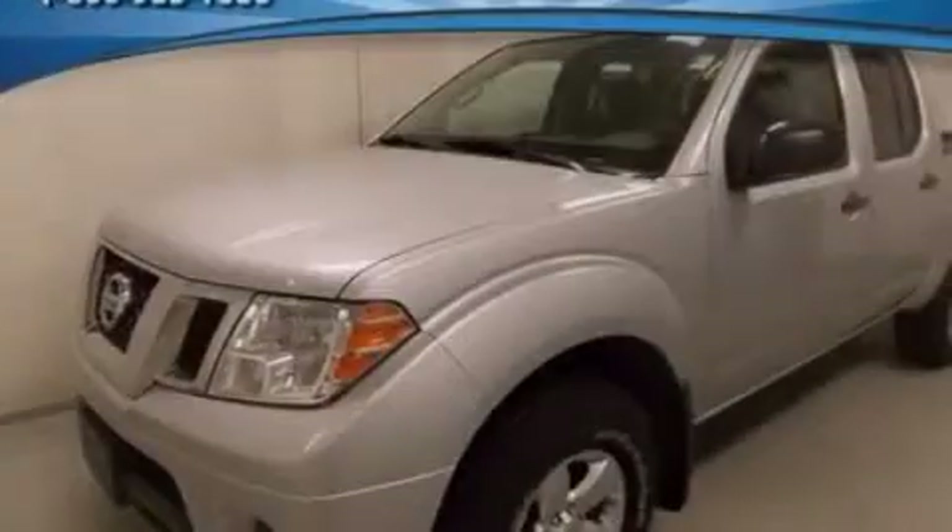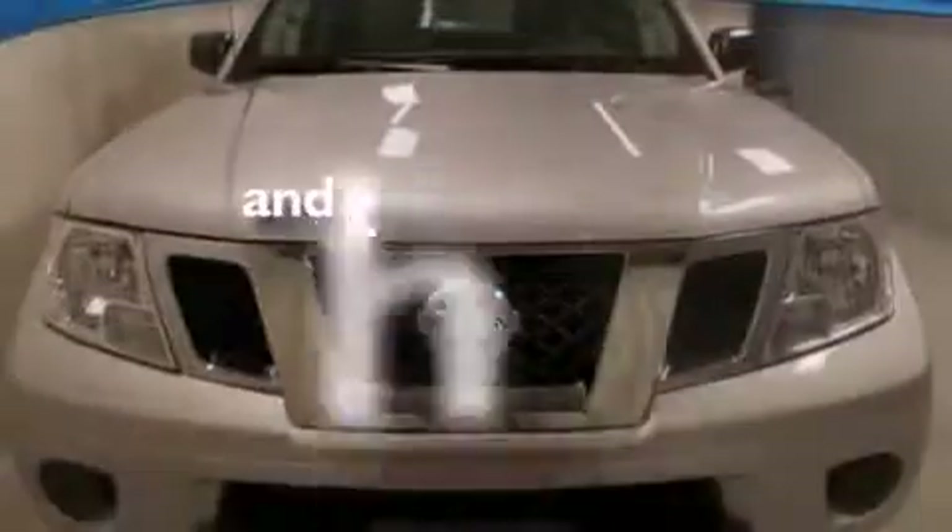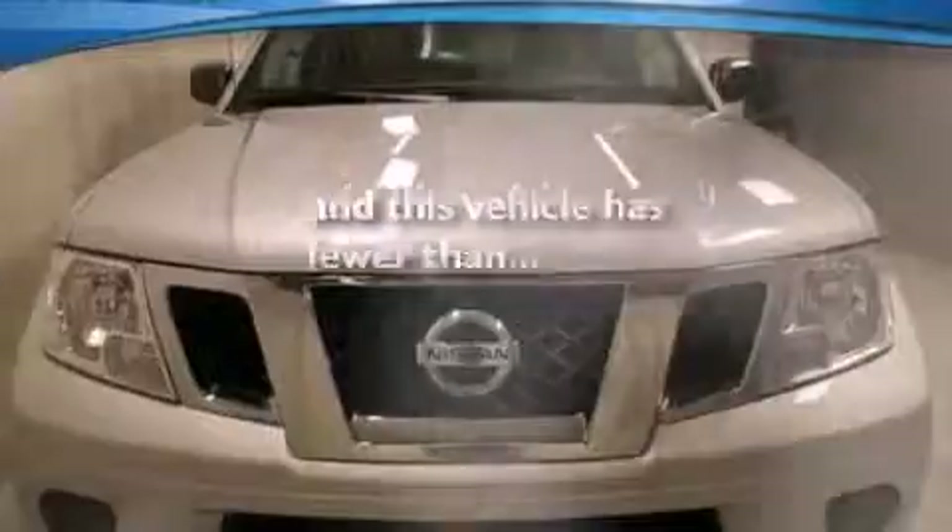Air conditioning, full-power accessories, automatic locking wheel hubs, and this vehicle has fewer than 20,000 miles on the odometer.